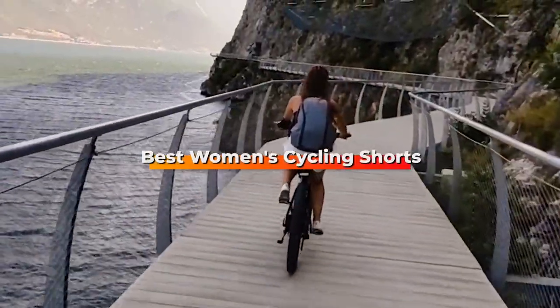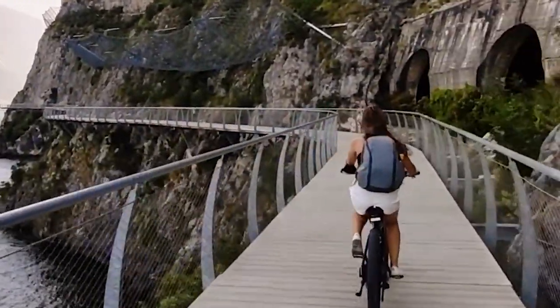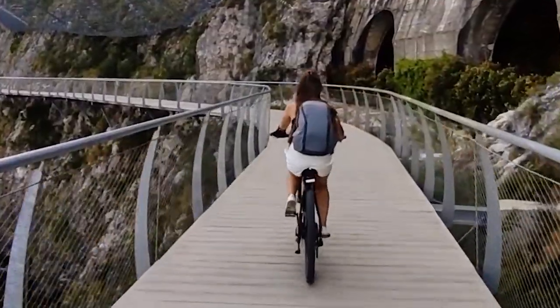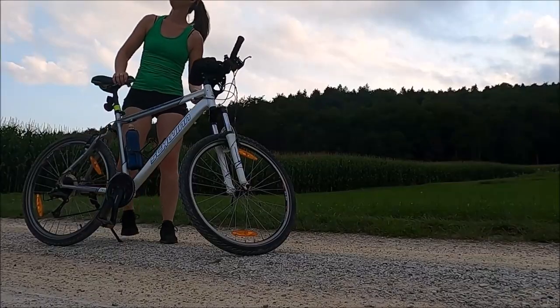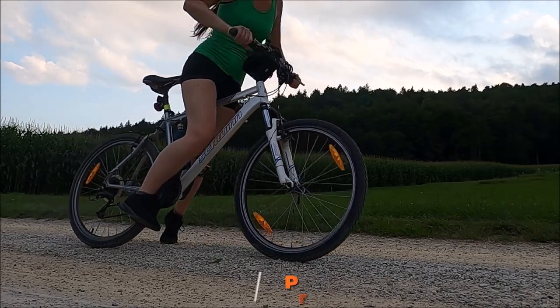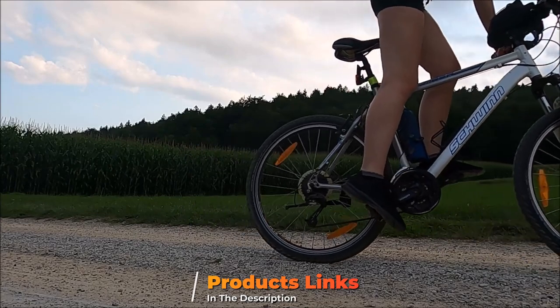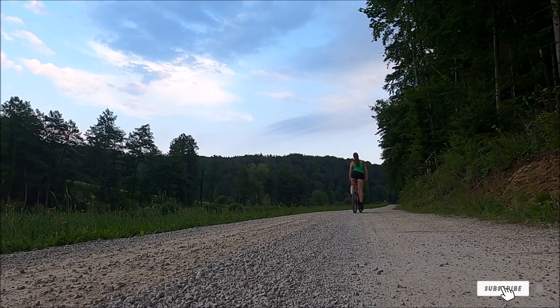Hello guys, in today's video we're going to check out the best women's cycling shorts this year. I made this list based on my personal opinion, and I've tried to list them based on their price, quality, durability, and many more. To find out more information about these women's cycling shorts, you can check out the description below. If you want to get the best quality women's shorts according to your needs, then watch the video till the end and then decide to buy.